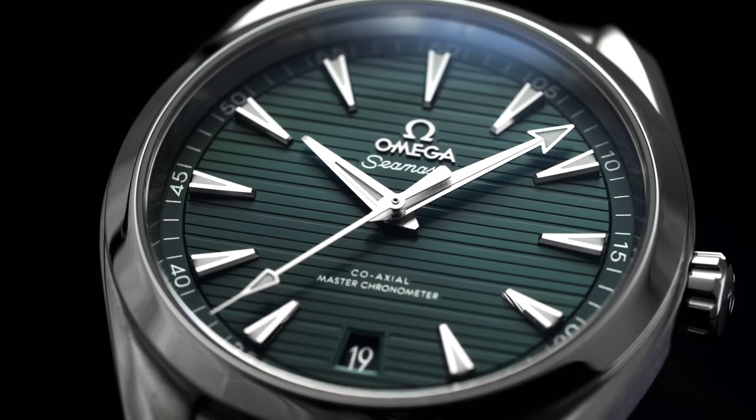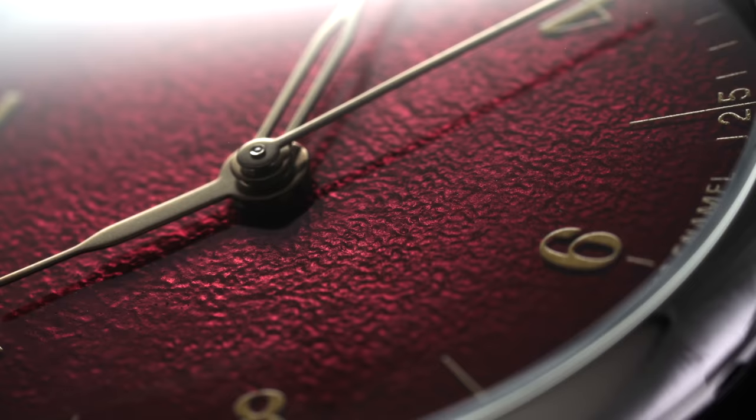So recently we released a video looking at 75 watch terms that every watch enthusiast needs to know. But given just how loaded of a subject watches can be, even 75 terms was not enough. So what we needed to do is create another video looking at an additional 60 terms that we're going to be looking at today that you need to know as a watch enthusiast.